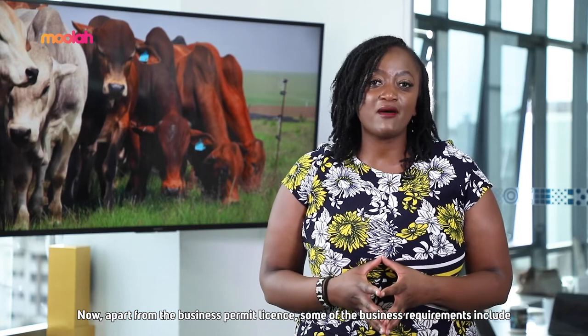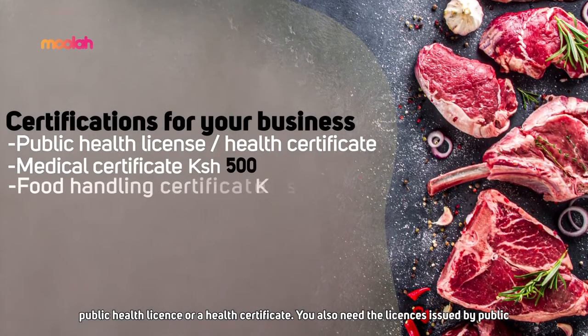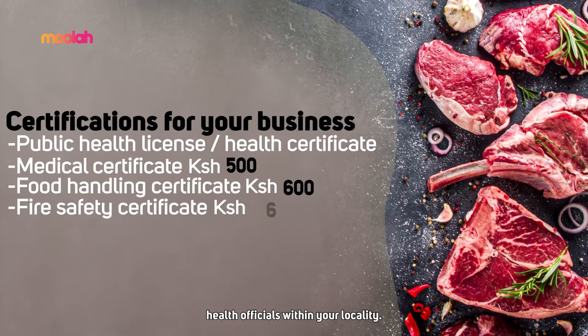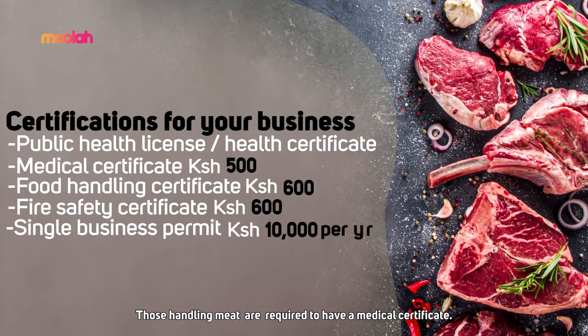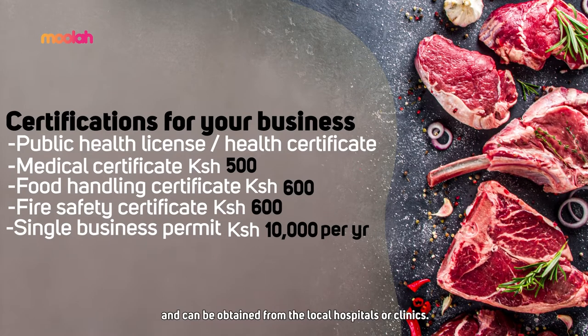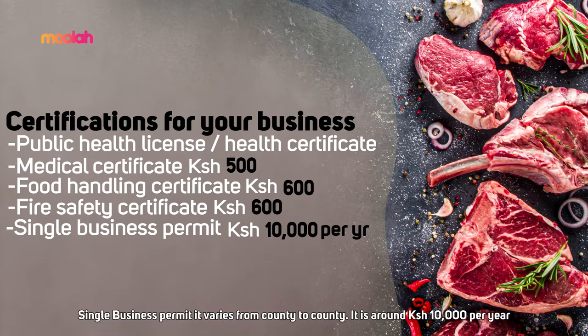Apart from the business permit license, some of the business requirements include a public health license or health certificate, issued by public health officials within your locality. Those handling meat are required to have a medical certificate, which costs about 500 shillings and can be obtained from local hospitals or clinics. A food handling certificate costs about 600 shillings and should be renewed every six months. A fire safety certificate costs about 3,000 shillings and is renewed annually. A single business permit varies by county but is around 10,000 shillings per year for most counties.